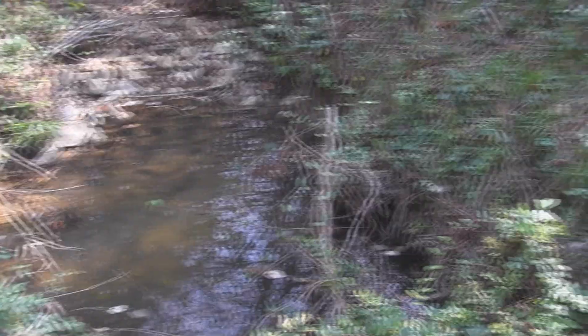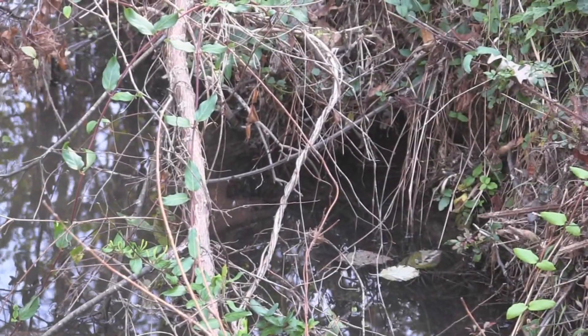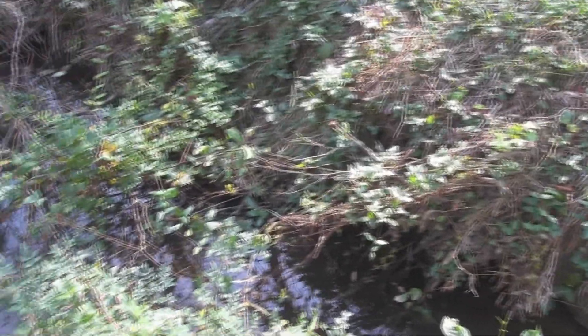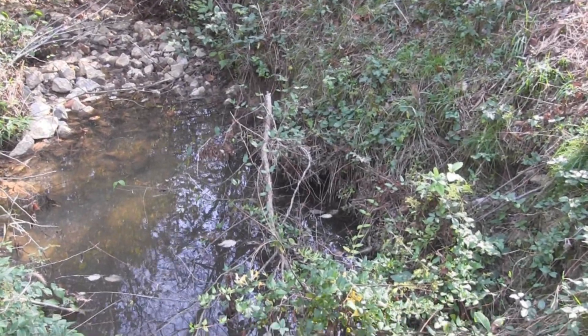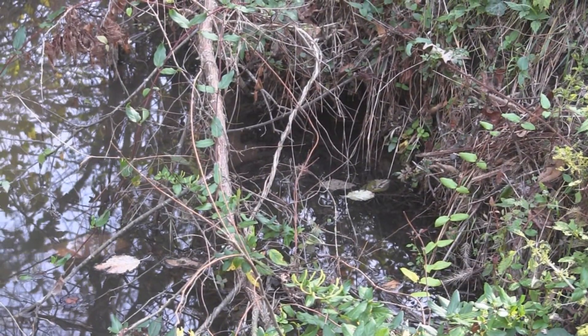Right back in here under that branch there's a nice undercut in the bank — that is a prime location for a mink trap. Mink will definitely come through and investigate this whole area. Mink are going to travel on dry ground when they can, but they have no problem getting in the water. An undercut bank like that where there's a little pocket naturally created is a perfect place for a blind set on a 110 or a 155.